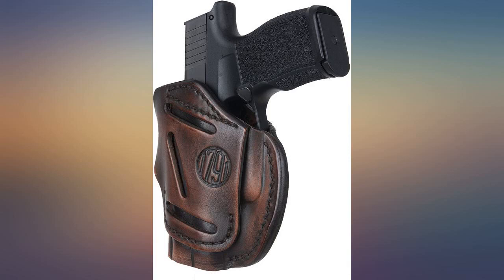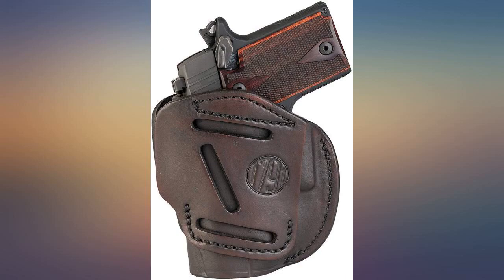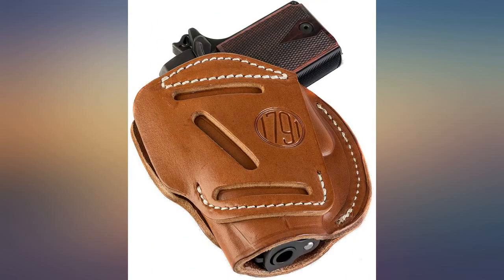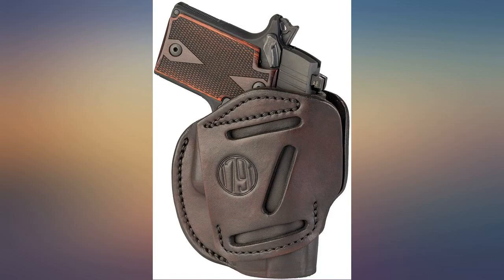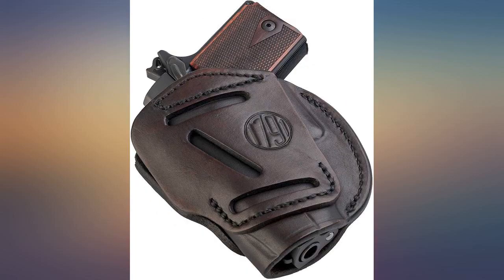I like the holster and my P365 fit in it well. My heavy belt took a little work to get out of the belt slot, but it is working in and will be fine. My only complaint is that they had dyed all the leather used to make the holster. Pretty picky, but that is my only con.